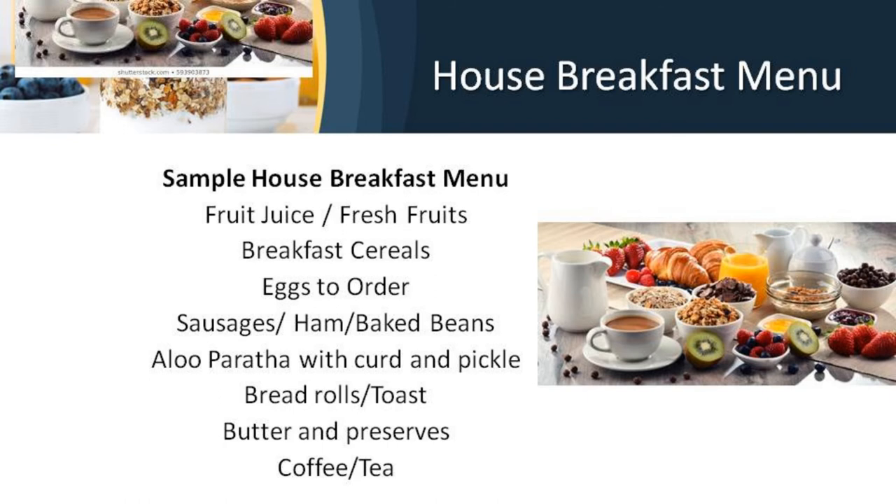A house breakfast is a breakfast that many establishments offer at a set price, named after the hotel. It may include fruit juice, breakfast cereals, eggs to order, bread with butter and preserves, or some items from the English breakfast along with national or regional dishes according to where most guests come from. For example, a hotel in Canada where mostly Indian guests stay will have more Indian dishes, and a hotel in India where many English guests stay will have English dishes in their house breakfast menu. The house breakfast cover comprises a side plate and side knife, a large knife and fork, dessert spoon and fork, breakfast cup and saucer with teaspoon, napkin, and water goblet.